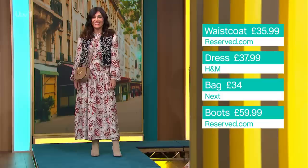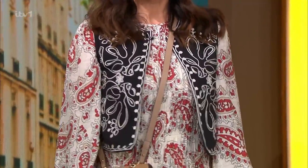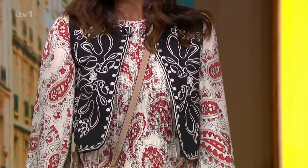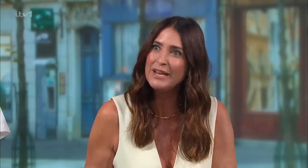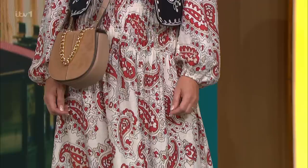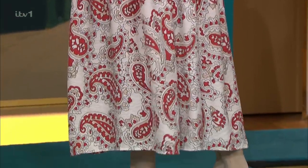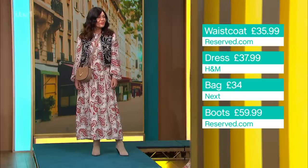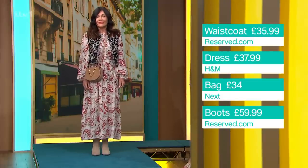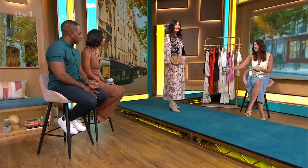Just buy this great waistcoat from reserved.com for £35.99 — it's very French designer, very Isabelle Marant, ticking all the boxes. You could equally have either of those items in your wardrobe but just not put them together. Think outside the box, start layering — a print, clashing a little bit. The dress is a great cotton dress from H&M, a great transitional piece into winter. Chunky cardigan, big chunky knit — that's £37.99.